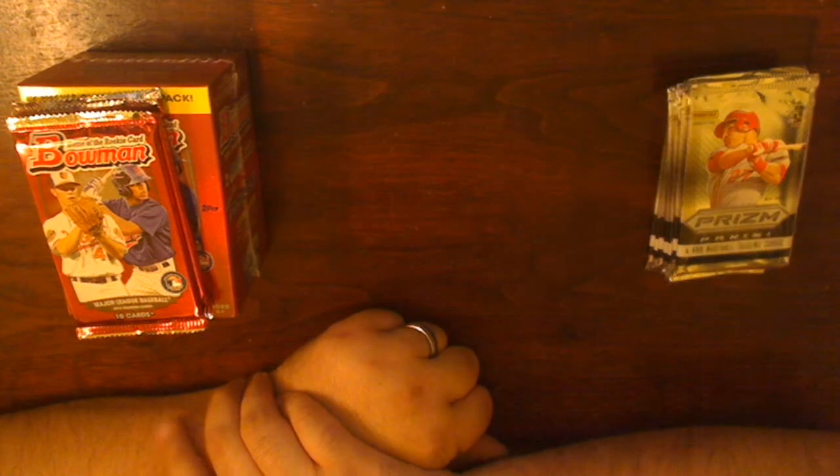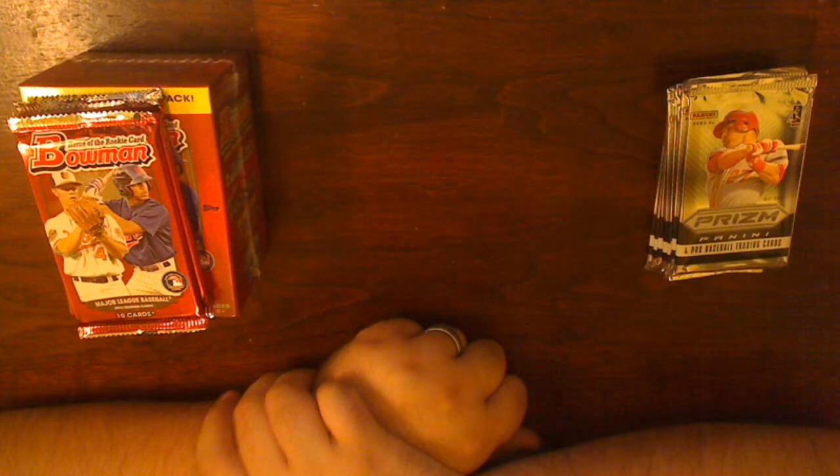Hey there, this is Big Ed coming at you with another break. Last week's Bowman break, I was a little excited, so I went and grabbed another box of that.